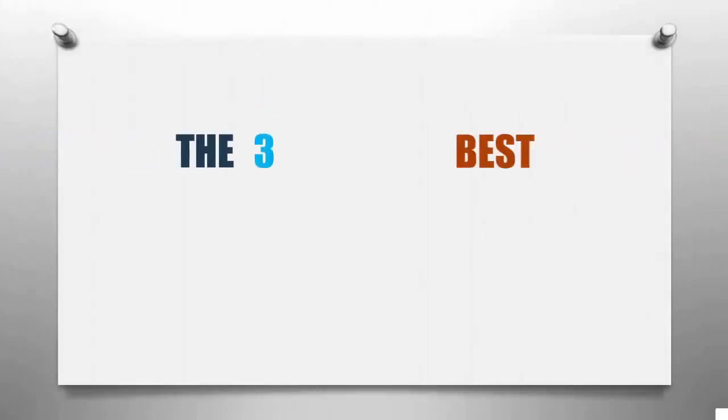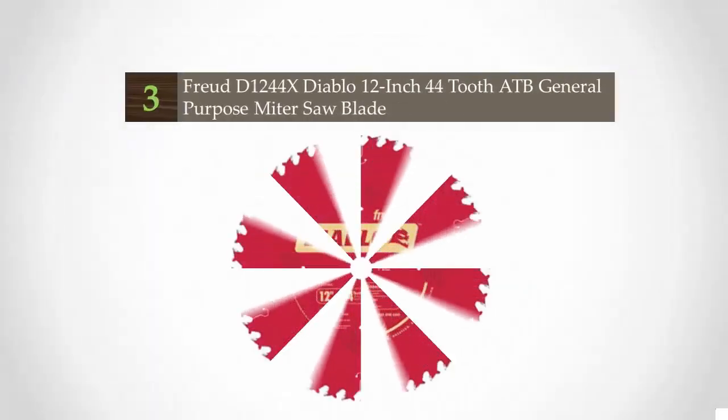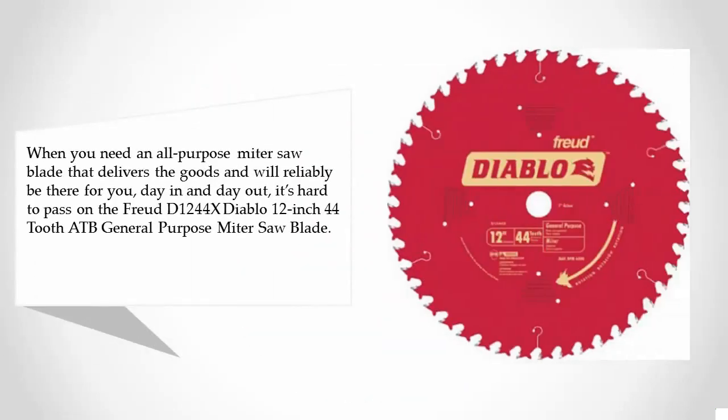Smart Review presents the three best miter saw blades. Let's get started with the list. Starting at number three: when you need an all-purpose miter saw blade that delivers the goods and will reliably be there for you day in and day out, it's hard to pass on the Freud D12-44X Diablo 12-inch 44-tooth ATB general-purpose miter saw blade.